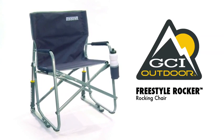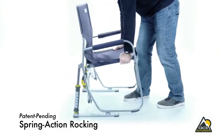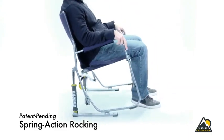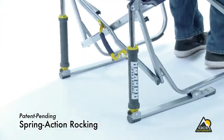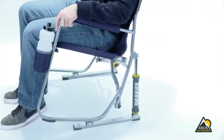The Freestyle Rocker from GCI Outdoor is a portable rocking chair for all of your on-the-go adventures. With a patent pending spring action rocking technology, the chair rocks smoothly with its uniquely designed rock shocks, providing a smooth and relaxing rocking motion on soft or hard terrains.